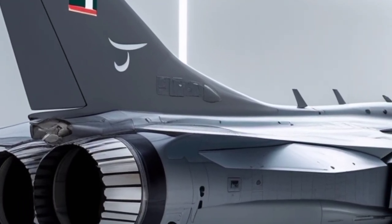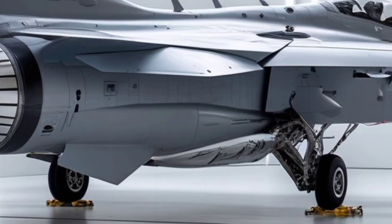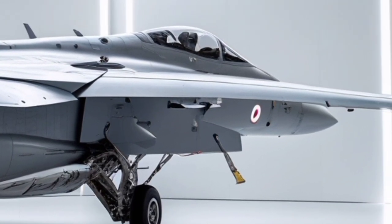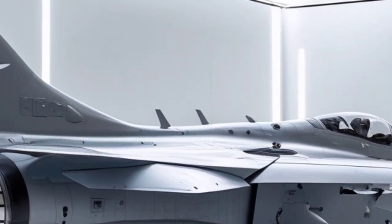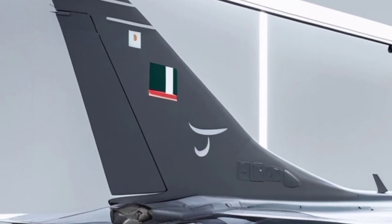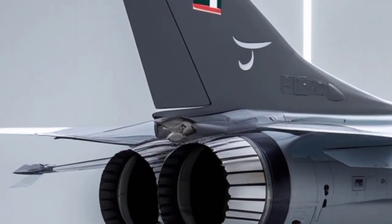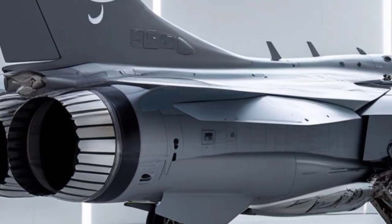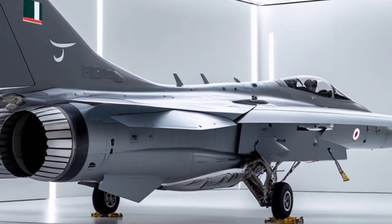At full throttle, the glowing afterburner plume expands out of the exhaust like a burst of blue-white fire, making the rear view of the 2026 JF-17 Thunder one of the most exciting sights in aviation. Overall, the back view encapsulates the heart of the Thunder's power — its thrust, maneuverability, structural harmony, and readiness for action. It is a view that communicates energy, speed, and technology, proving why the 2026 JF-17 Thunder remains one of the most impressive modern fighter jets.